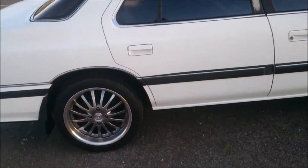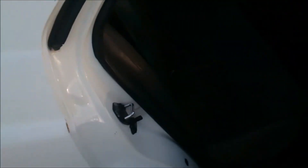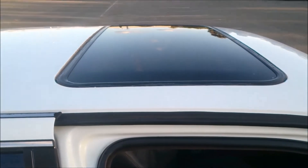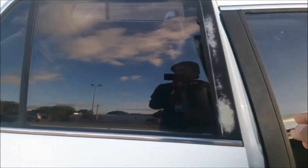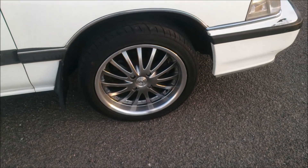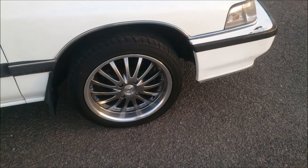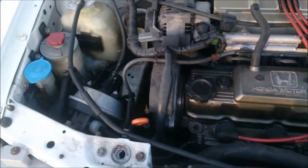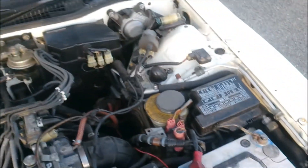I'll quickly show you the rear seats — leather seats, four seats, and a sunroof. Let me quickly show you the engine bay and the boot as well. Normally this car comes with 15-inch wheels but this one has been changed to 17-inch ones.